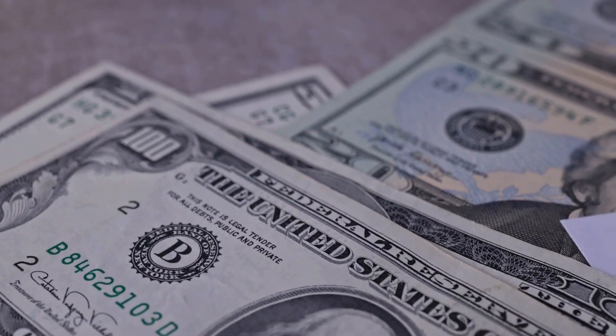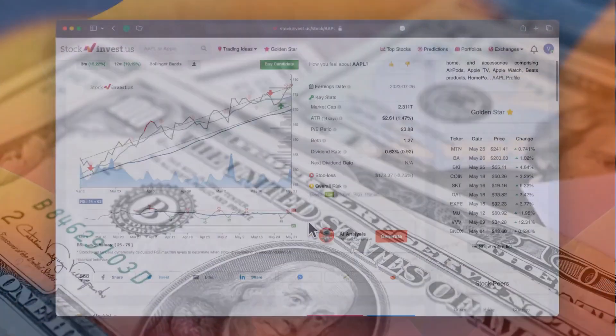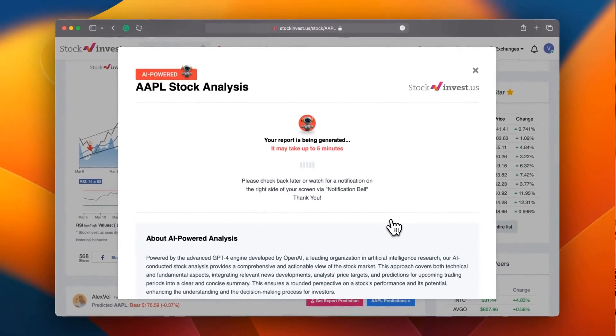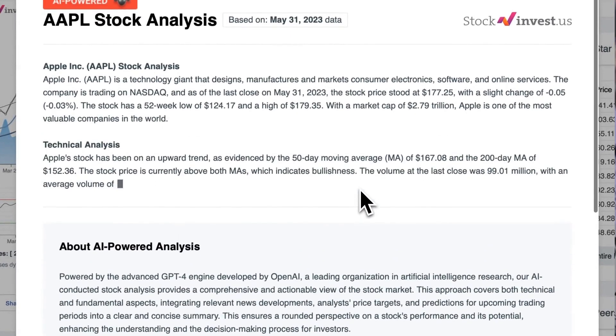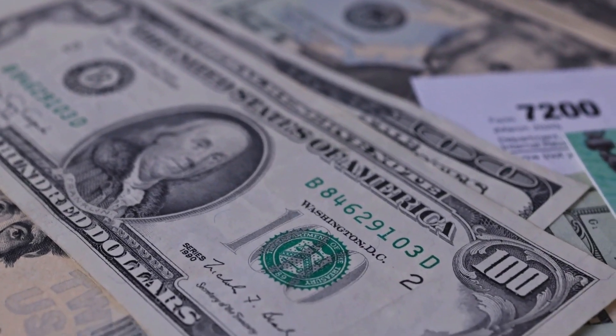Enhance your trading decisions with our cutting-edge AI stock analysis tool, now available at stockinvest.us. Unlock the potential of AI and receive free price predictions and in-depth analysis for any of 25,000 companies worldwide. Please be advised that this video is for informational purposes only and should not be construed as financial advice.